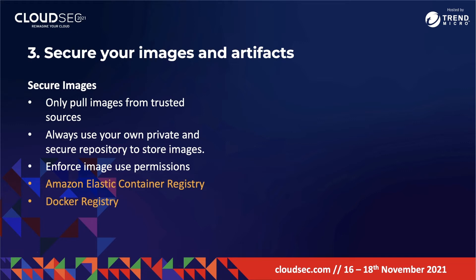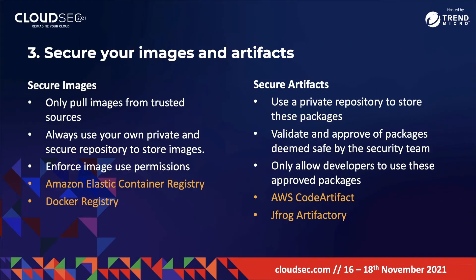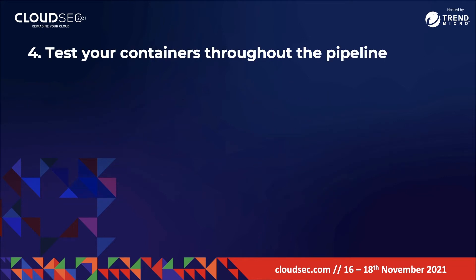You also want to secure your artifacts. Use a private repository to store packages, then validate and approve packages deemed safe by the security team and only allow developers to use these approved packages. Tools like AWS CodeArtifact and JFrog Artifactory are very useful here.